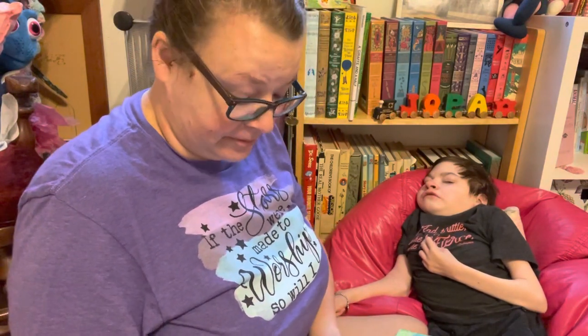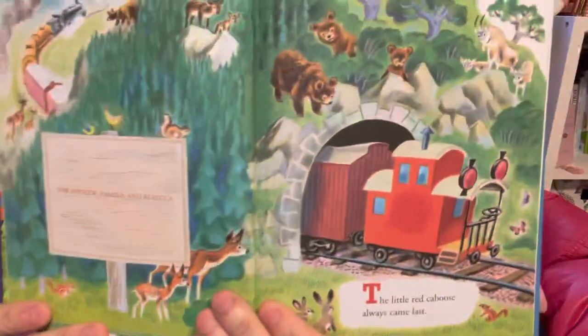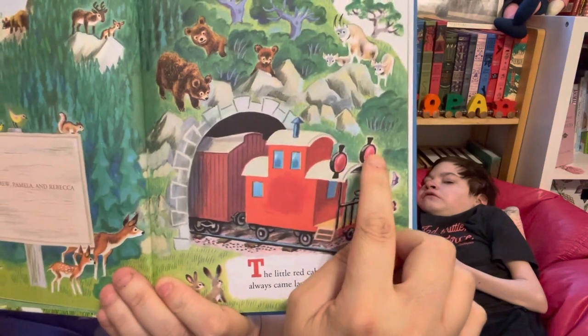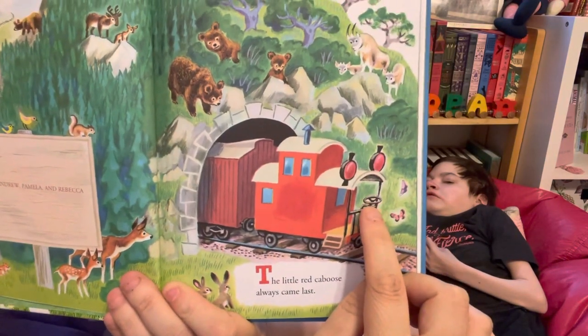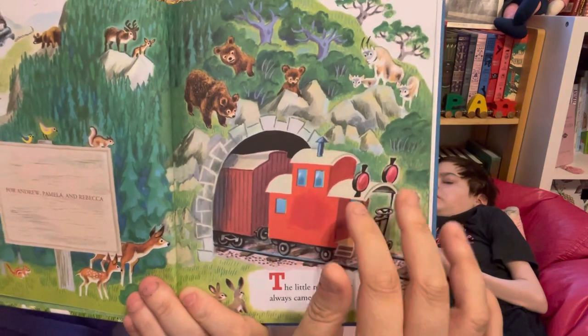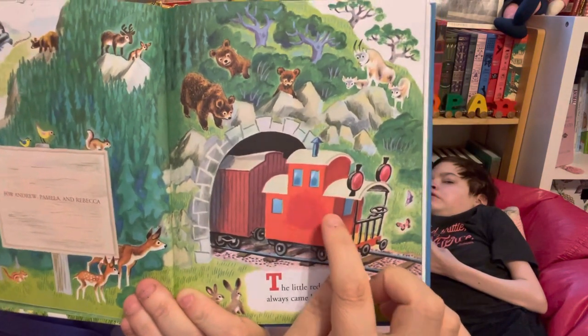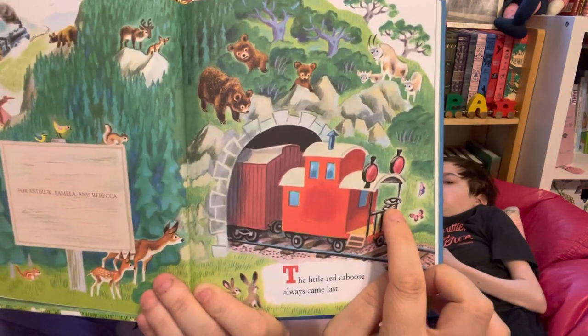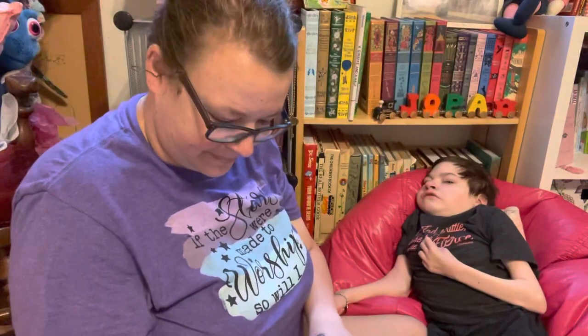The Little Red Caboose always came last. It kind of looks like a face — you see two eyes and a nose. Those would really be taillights because it's the back of the train, and this is what you use as a brake. We'll be seeing those again.